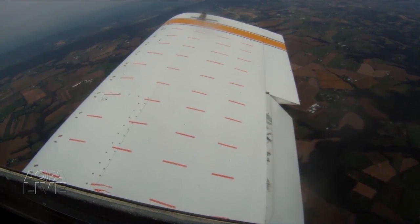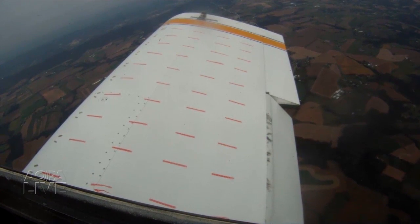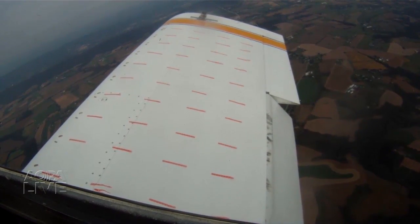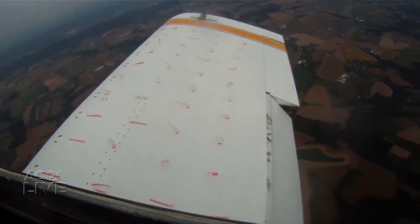The angle of attack is increasing, the airspeed is slowing, yet the tufts remain pressed hard against the top of the wing. But watch closely as the stall takes place — they separate right now, all at once.